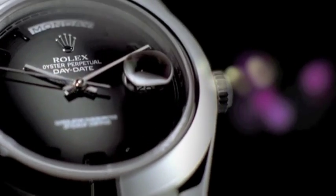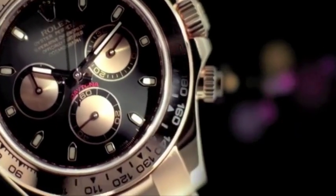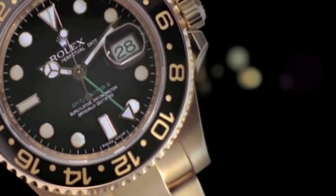Rolex has incorporated countless hours and more than a century of experience — years of research, innovation, and development — into every one of its models. And the benefits arising from this work, including waterproofness, precision, and durability, are the result of Rolex's continuous pursuit of perfection.